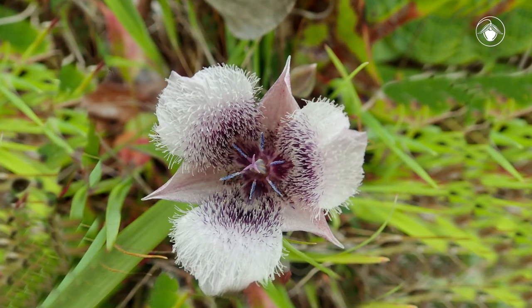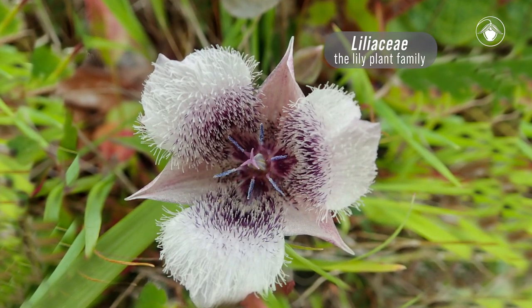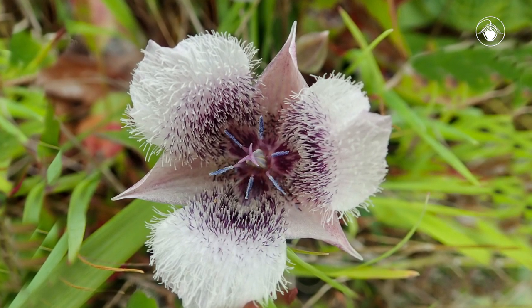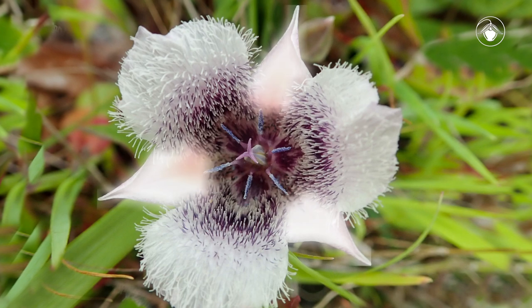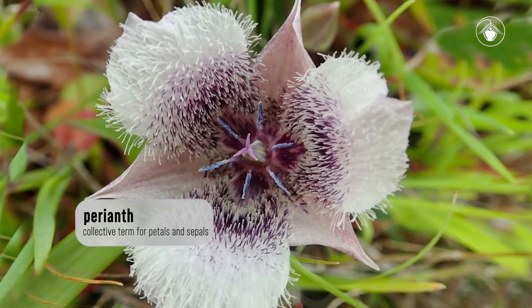Species in the genus Calochortus are distinguished from other members of the lily family, the Liliaceae, by their short style, septicidal capsule, and differentiation of perianth segments into distinctive petals and sepals, rather than having all perianth parts similar in appearance, as in most lilies.